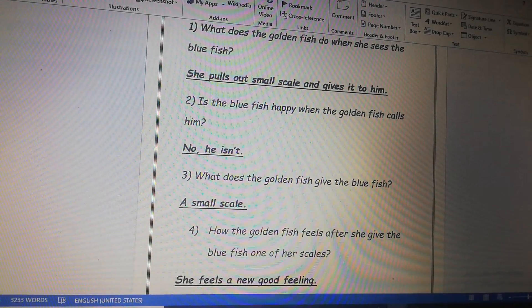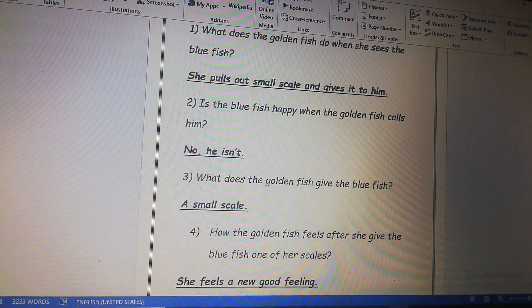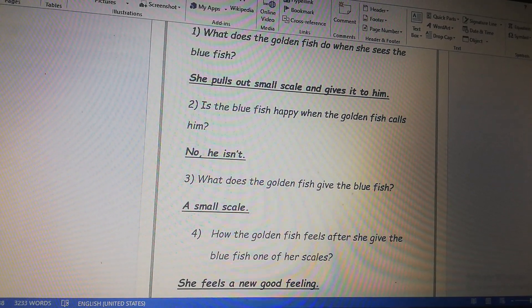Number three, what does the golden fish give the blue fish? She gives him a small scale.